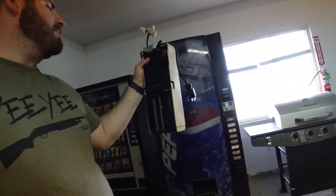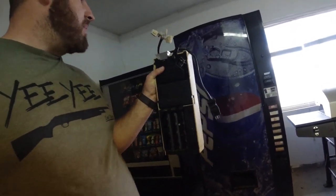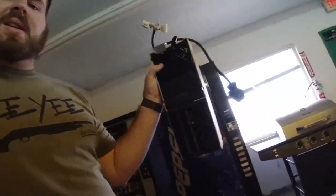I have this coin mechanism out of another Pepsi machine I got — it wasn't taking change, so I wanted to see if putting it in this one would work. It didn't, so now I know this one is bad. I'll be ordering a replacement so we can get that other Pepsi machine on location.